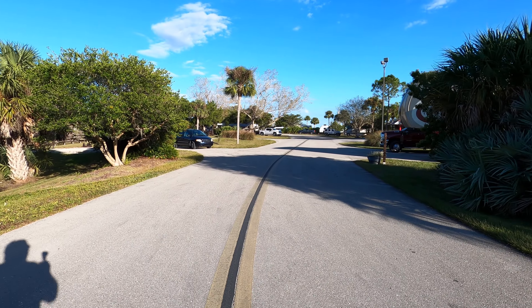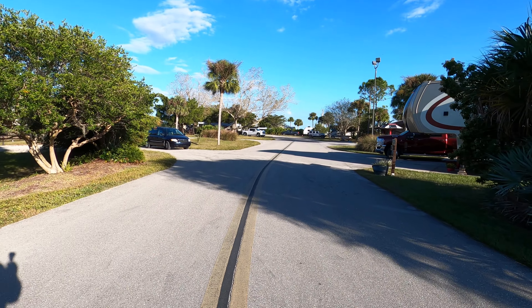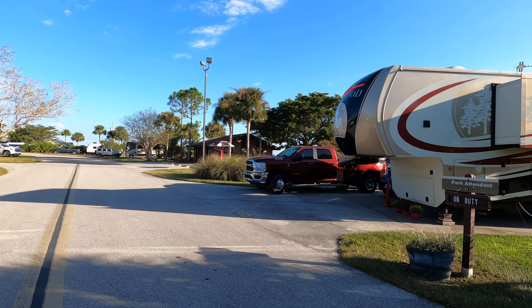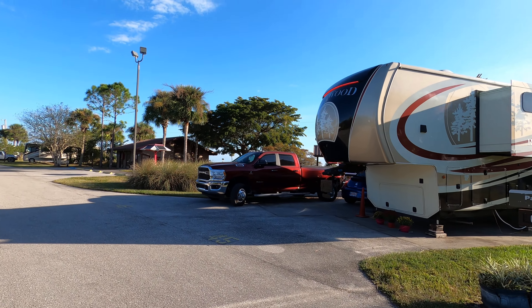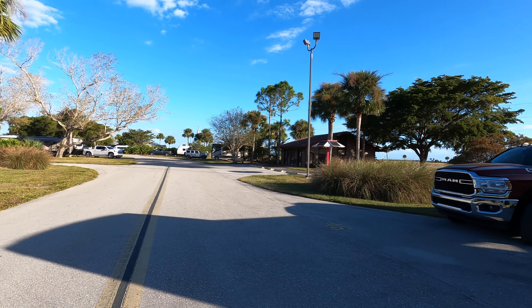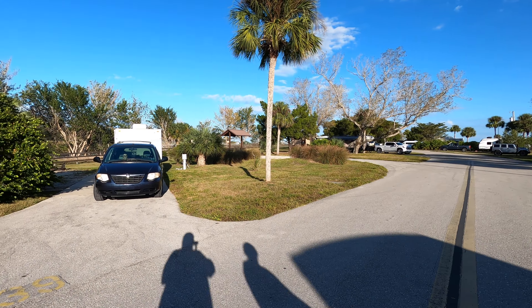That would be site 40, with a very nice camper on it. It's quite a little journey up to the far end, but that's where I'm heading.